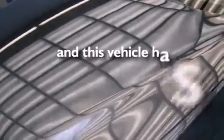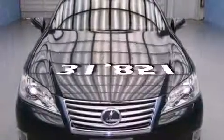This vehicle has fewer than 32,000 miles on the odometer. With an EPA estimated rating of 27 miles per gallon on the highway, this vehicle is clearly a fuel-efficient choice.